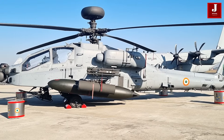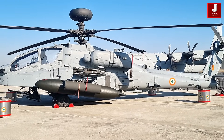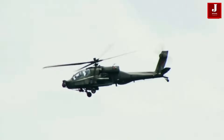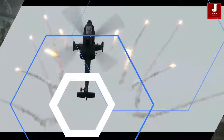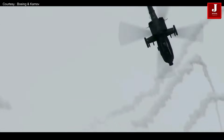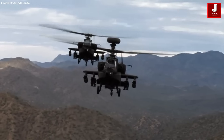The Apache stands as a cornerstone of the U.S. Army's attack helicopter fleet and is widely adopted by international defense forces, with over 1,280 aircraft in operation and accumulating more than 5 million flight hours. Continuing production of the AH-64E model is scheduled until at least 2028.